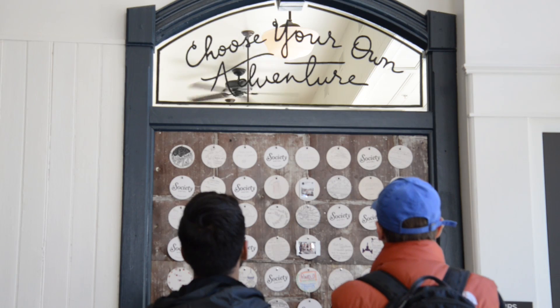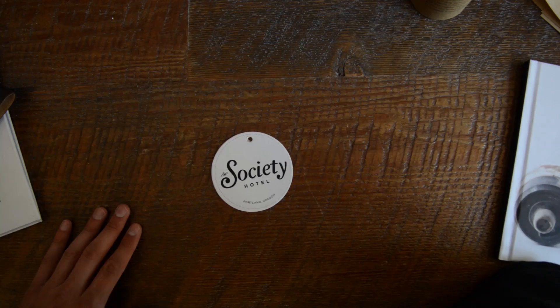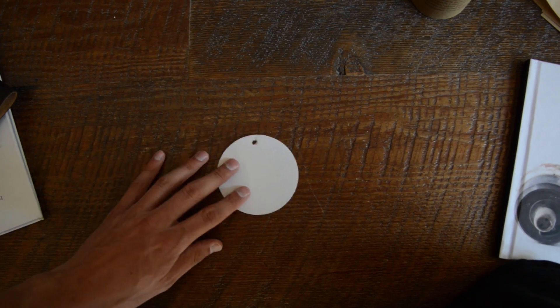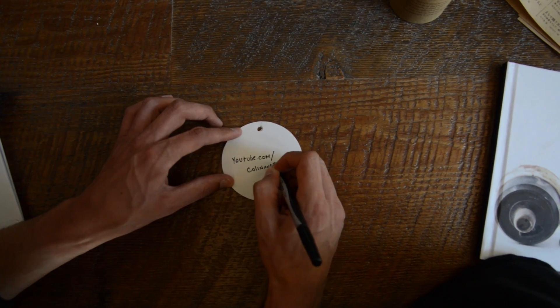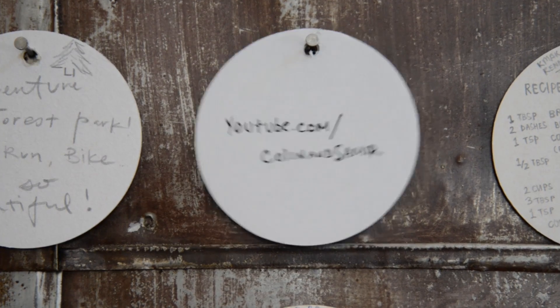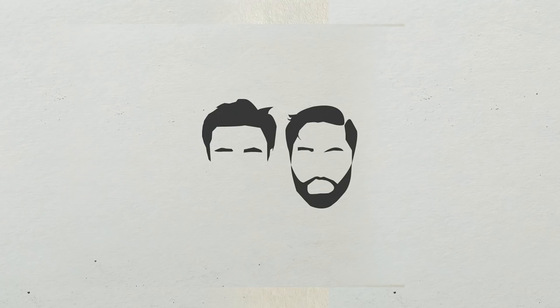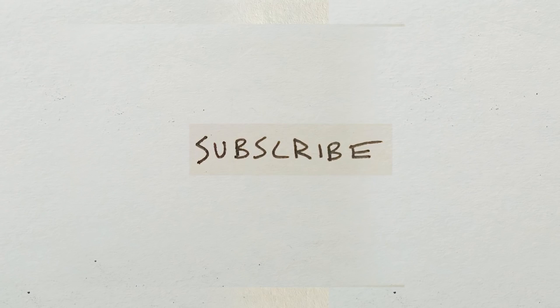If you come to Portland, you'll find a number of adventure guides left in the lobby of the Society Hotel, and in the middle you'll find ours. This is a film shot over a week in Portland, edited on Wednesday and released on Thursday by Colin and Samir. Thank you so much for watching.